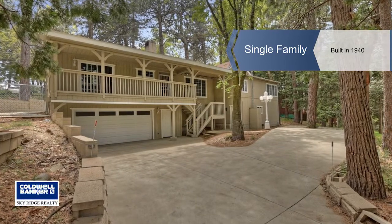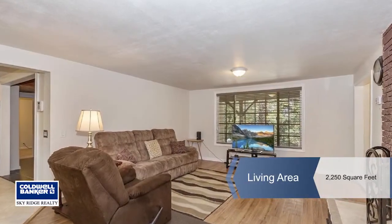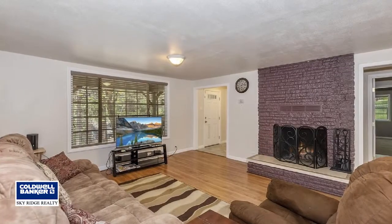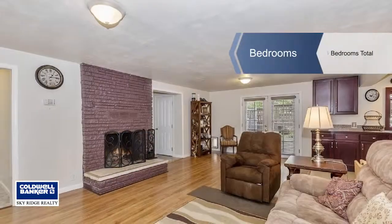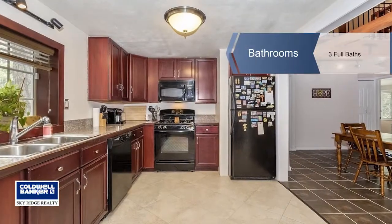Located on nearly a quarter of an acre, this 4-bedroom, 3-bathroom home is in the perfect commuter location just minutes from Highway 18. The main level of the home features an open concept kitchen, dining room, and living room with a wood-burning fireplace in the living room.